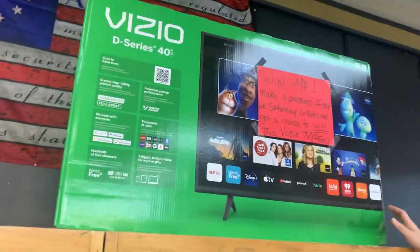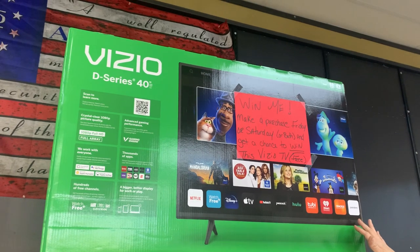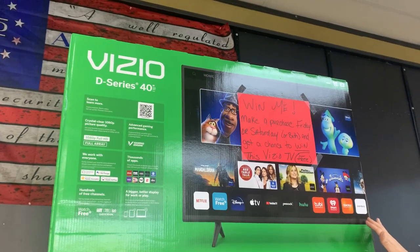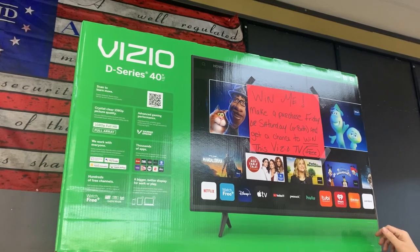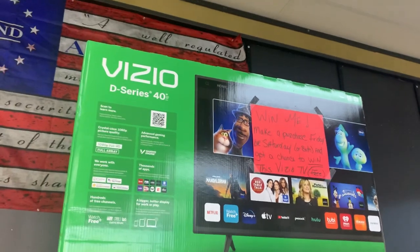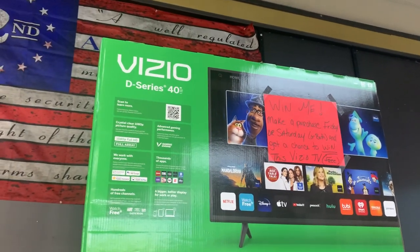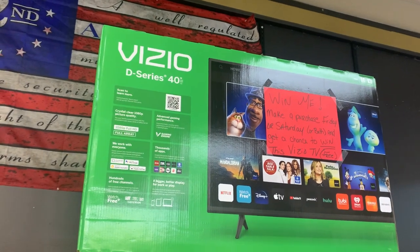Friday and Saturday, when you make a purchase you'll receive a ticket. You'll put your name and phone number on it. Saturday when we close down, we will draw for this TV and give you a call. If you win it, all you gotta do is show back up and pick up your TV. To get your name put in the draw, you have to make a purchase on Friday or Saturday — or both. If you come both days, you get two chances to win.